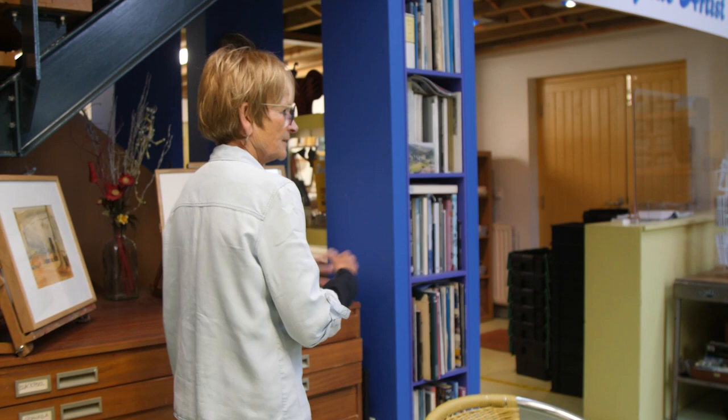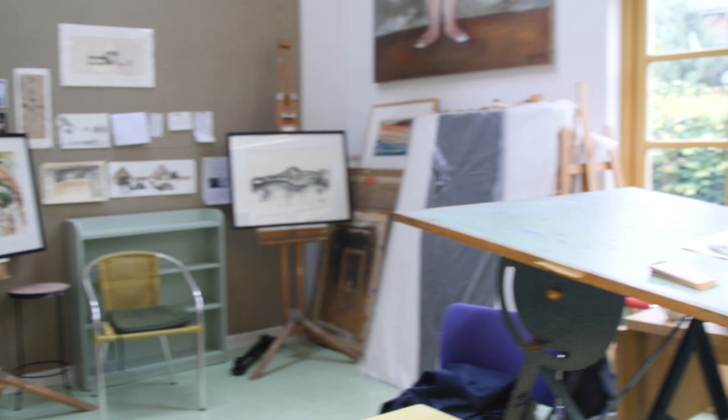Well come on in, come and see the studio. This area here is where I do all the artwork, any works on paper, hands-on and working on fresh artwork in here.